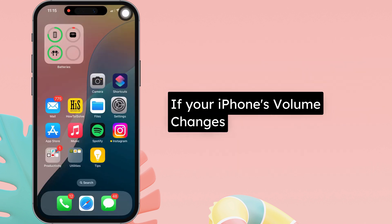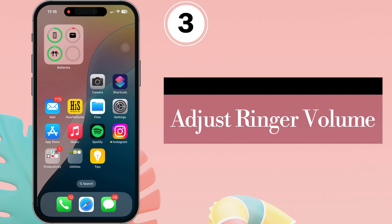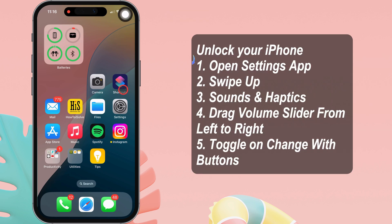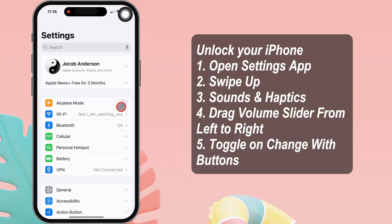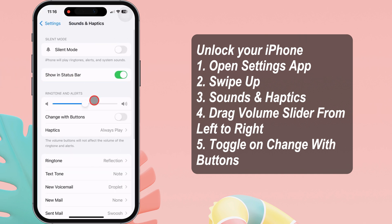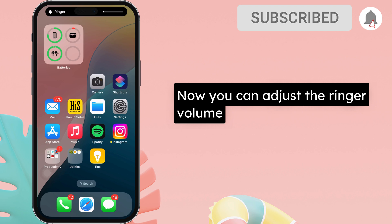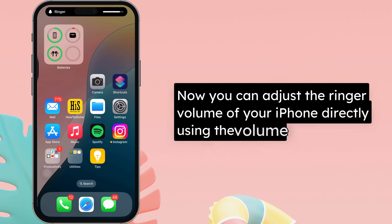If your iPhone's volume changes unexpectedly, follow the third solution: Adjust Ringer Volume. Unlock your iPhone and open the Settings app, swipe up and tap Sounds and Haptics. The volume slider is available under the Ringtone and Alerts section. Drag the volume slider from left to right to increase the ringer volume. Also, turn on the toggle next to Change with Buttons so you can adjust the ringer volume directly using the volume buttons.